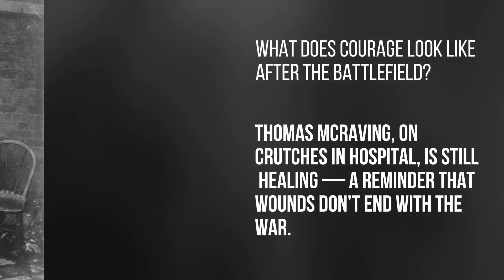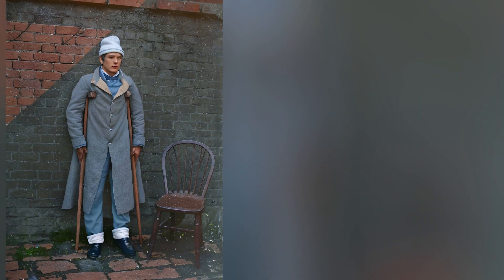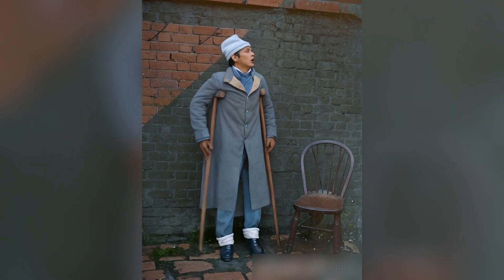What does courage look like after the battlefield? Thomas Moncrieffe on crutches in hospital is still healing — a reminder that wounds don't end with the war.